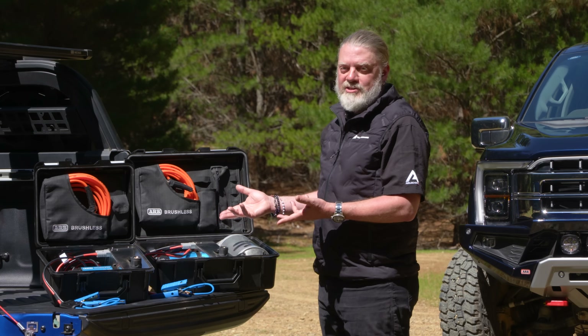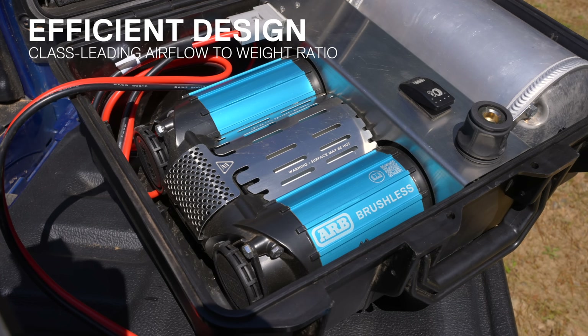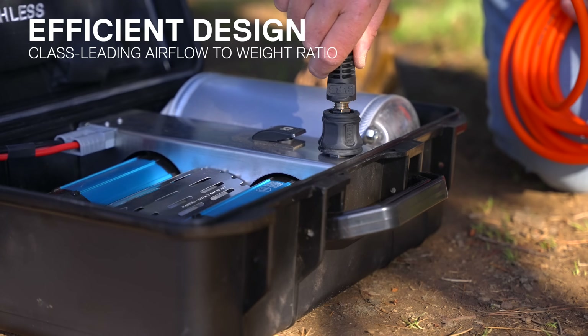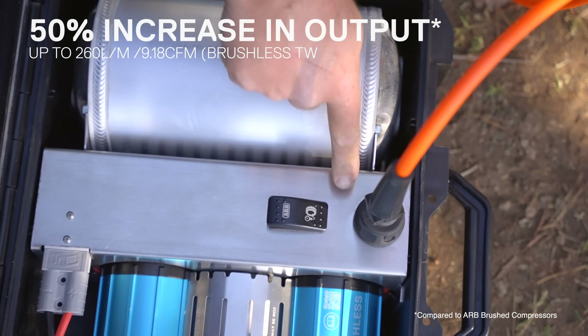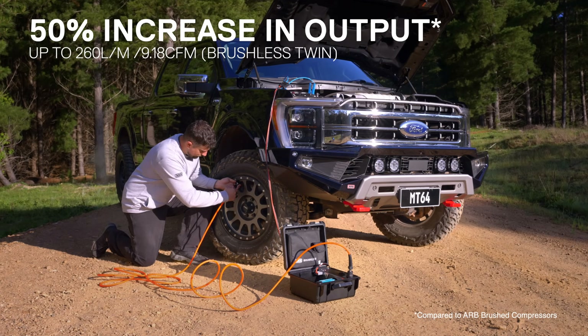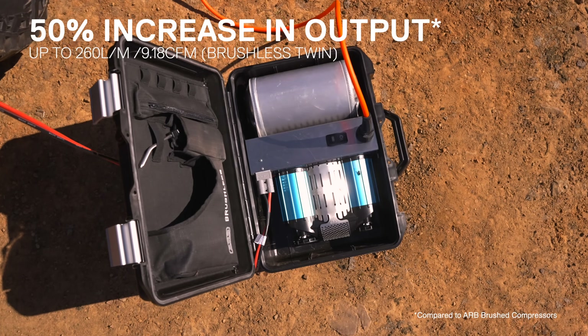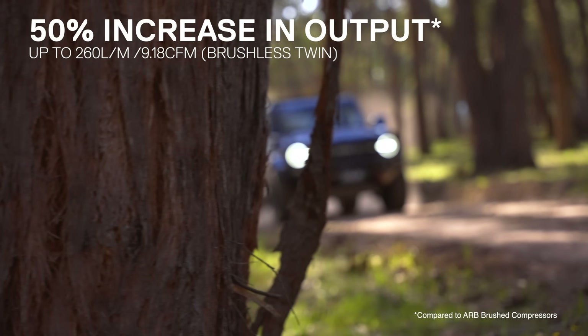We've packed a lot into the brushless compressor, using an efficient design to deliver a class-leading airflow for its weight and size. The brushless drive provides a 50% increase in output when compared to our already market-leading ARB brushed compressor. That's thanks to the brushless motor giving you faster air for out there.